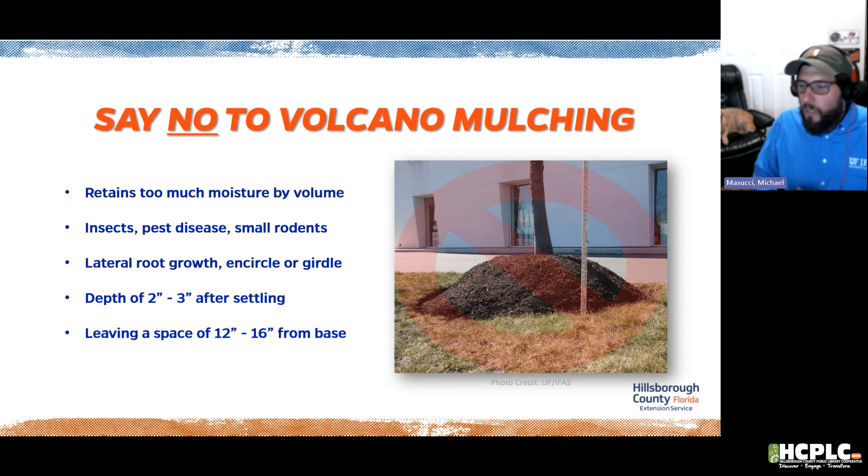Volcano mulching — piling too much mulch against a tree — is a serious problem. Excess moisture attracts insects, pests, disease, and rodents. It also causes lateral root growth: roots grow thinking they're heading downward, then encircle and girdle the bark of the stem, choking out the tree. A girdle is very hard to fix once set. Keep mulch at two to three inches after settling, and leave about 12 to 16 inches from the base of a tree to preserve the root flare.